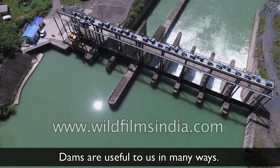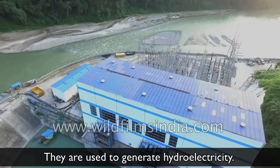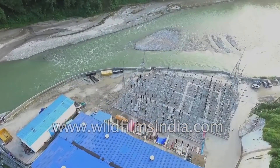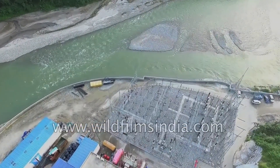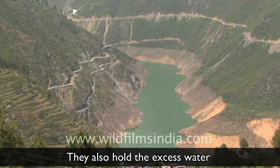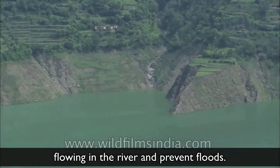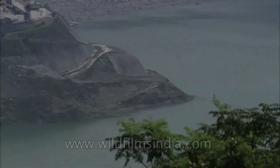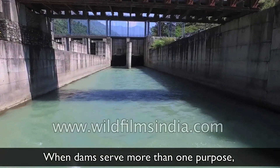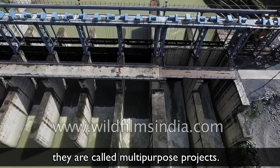Dams are useful to us in many ways. They are used to generate hydroelectricity. They also hold the excess water flowing in the river and prevent floods. When dams serve more than one purpose, they are called multipurpose projects.